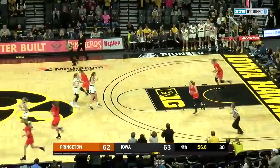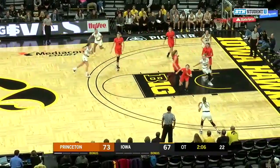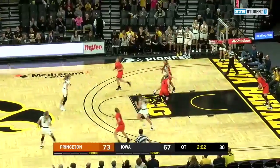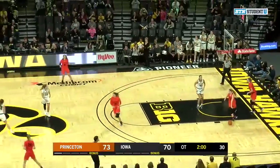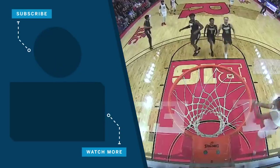We've traded buckets. Here's the inbound to Kathleen Doyle — back to her kick out — it's Meyer, the three is good. I like that play. That was drawn up perfectly and then executed perfectly as well.